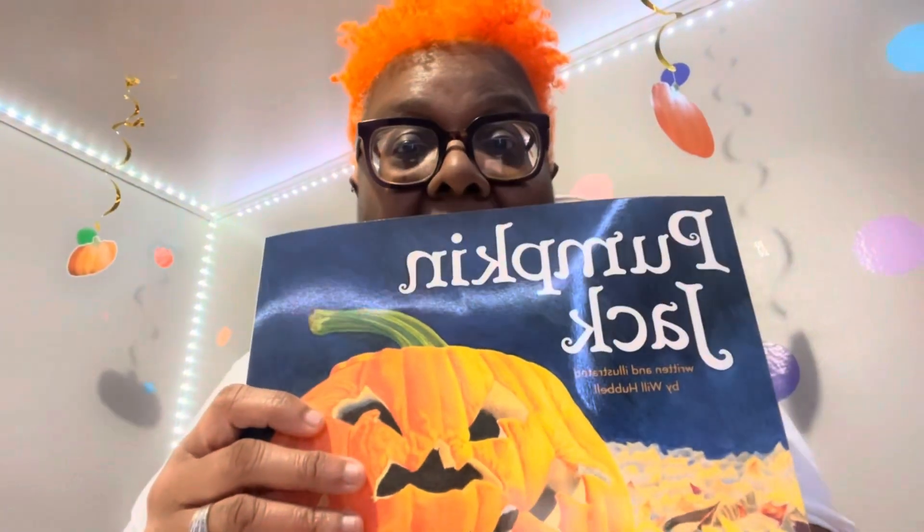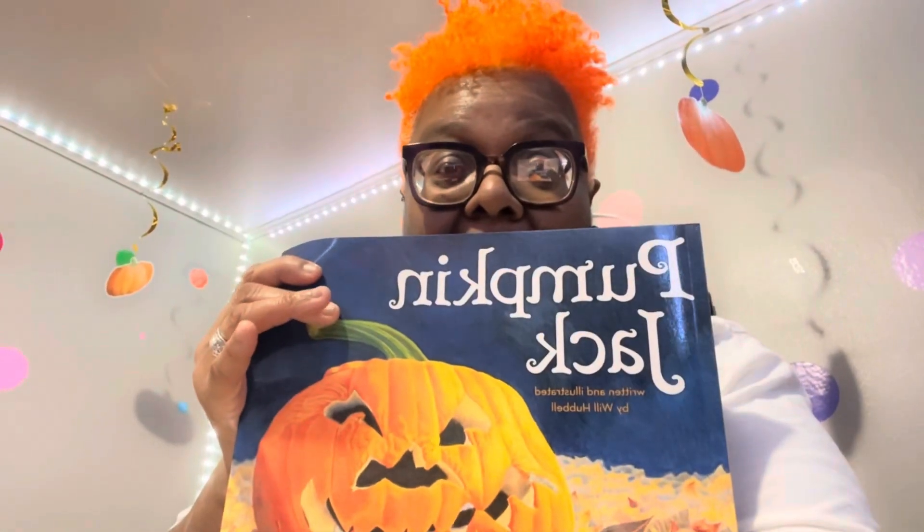This book talks about how little Timmy had a pumpkin and named him Jack. And what he did — after he carved it all out — I don't want to tell y'all the story. But if you decide to get it or not, it's a fun, fun book for the kiddos around fall.